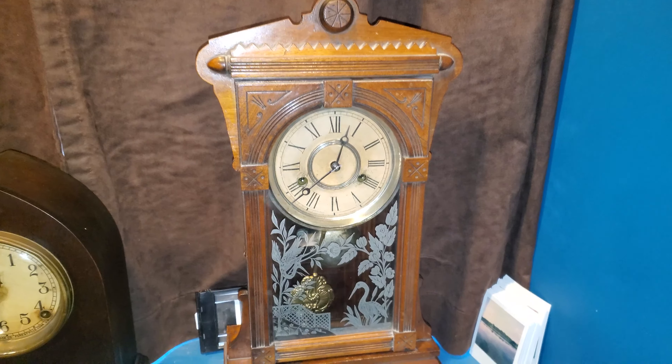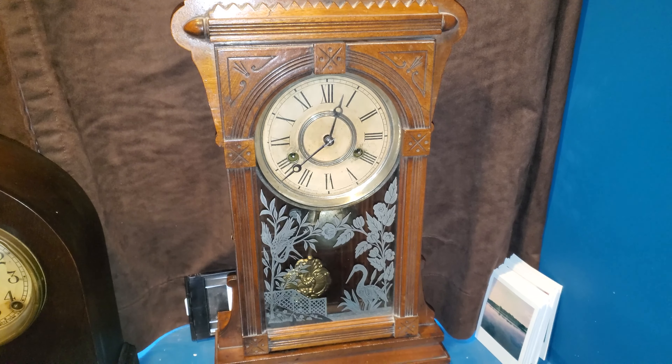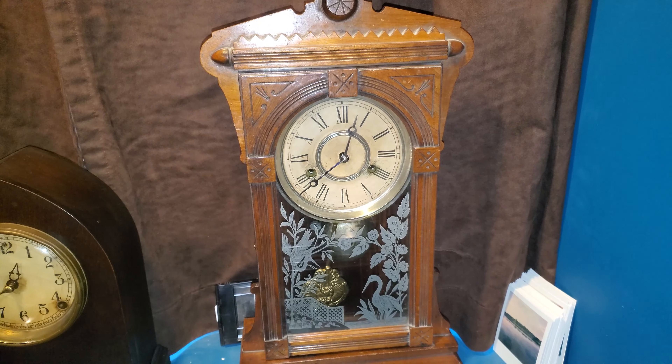Today I present another American clock from the late 1800s or early 1900s. This time it is a W.M. Gilbert kitchen clock.